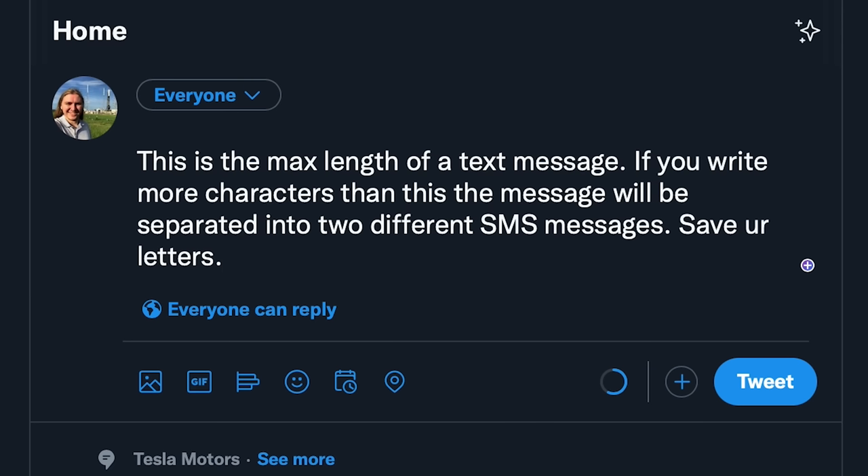SMS supports up to 160 characters, so a bit more than tweets used to be and over a hundred less than tweets currently are. MMS builds on top of SMS with, as the name implies, multimedia messages. This includes up to 40 seconds of video, images, or audio messages.